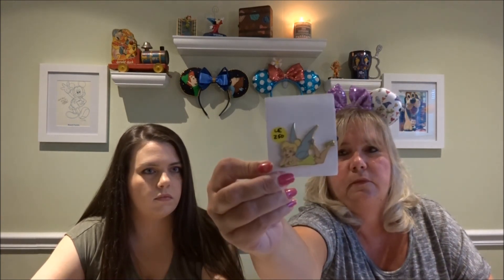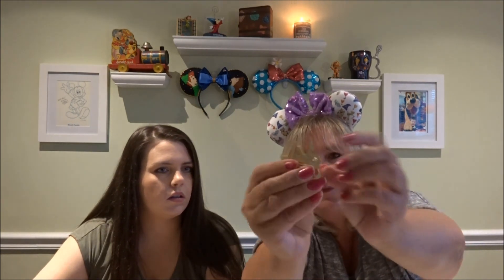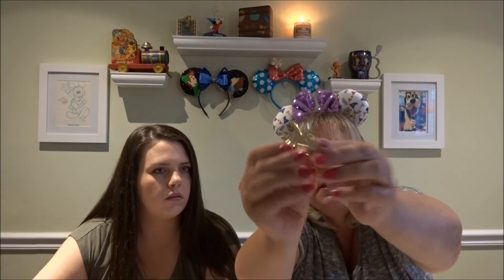And I got Tinkerbell, which is an LE of $2.50. I just thought it was really cute. It's a good size too. I like the size. She's lying down with her legs kicking up, with the gold finish.